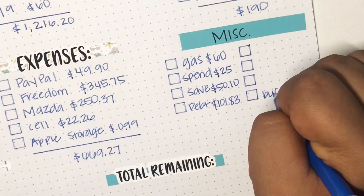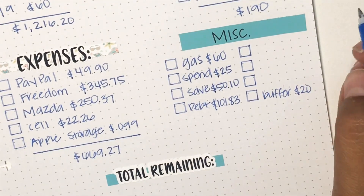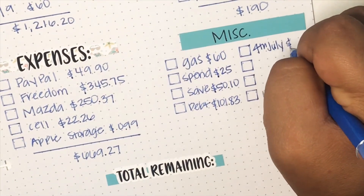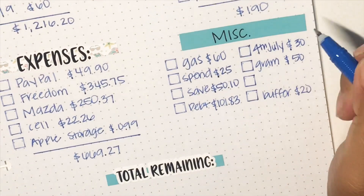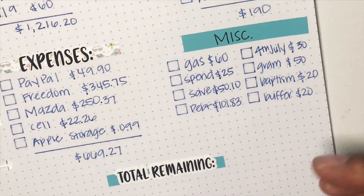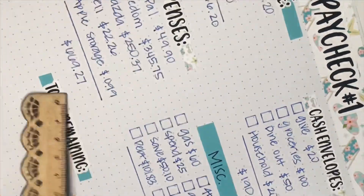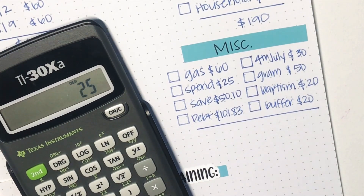At the bottom I'm going to go ahead and put in that, but I want to leave a buffer of $20. Then for 4th of July I am also allocating $30, just in case we do a barbecue or whatever — I just want to make sure I have money if we do that. My grandma's birthday is coming up and I'm allocating $50. And lastly, I have a baptism and I'm going to use $20 for that. We're going to total that up and it's going to be a total of $356.93.